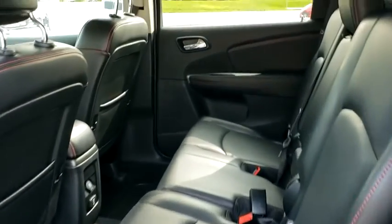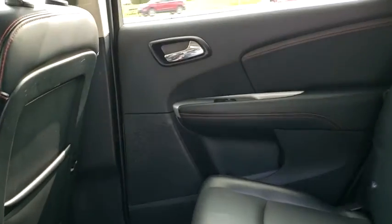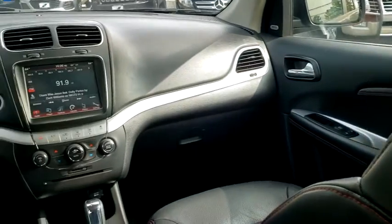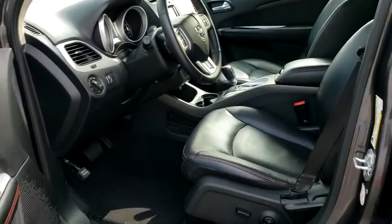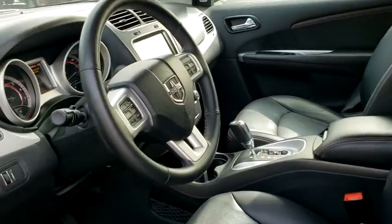This vehicle has less than 45,000 miles. Here are some of this vehicle's great options: traction control, dual airbags, one owner, alloy wheels, power steering, four-wheel disc brakes, rear window defroster.